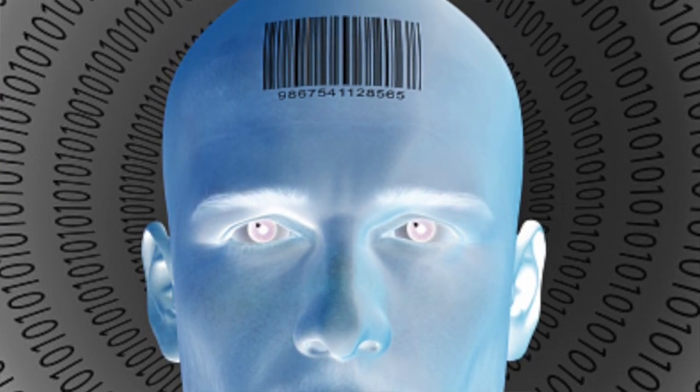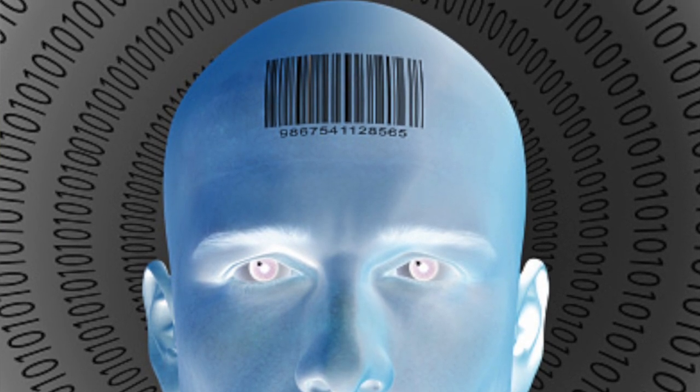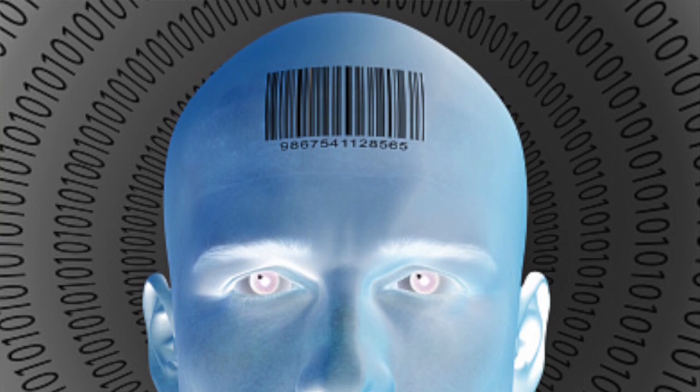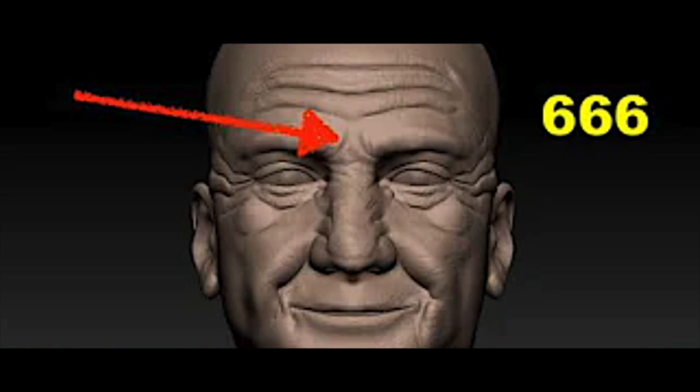There's going to be something in the forehead that's going to allow a person to make payments — they're going to either insert something there or scan something on the head, in the upper forehead area. My theory is it's going to be the fleshy part between the eyes where they'll insert something, but either way we're getting closer to head and face recognition for payments.